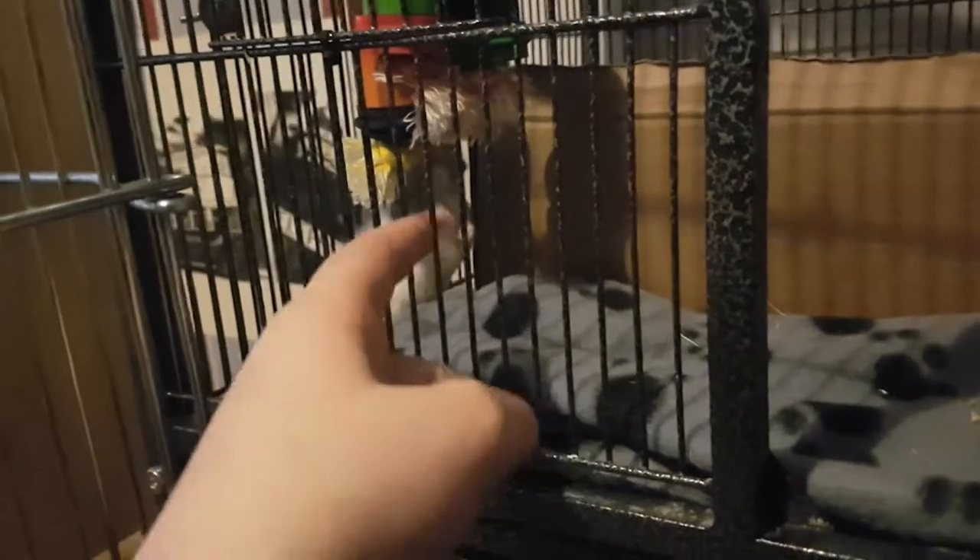I'm just going to put them all in now and then show you what it looks like afterwards. Okay, so I just put some of the stuff in. Here we have Harper, who's just investigating this new toy.